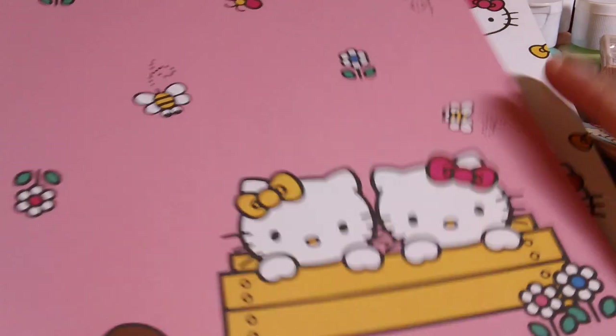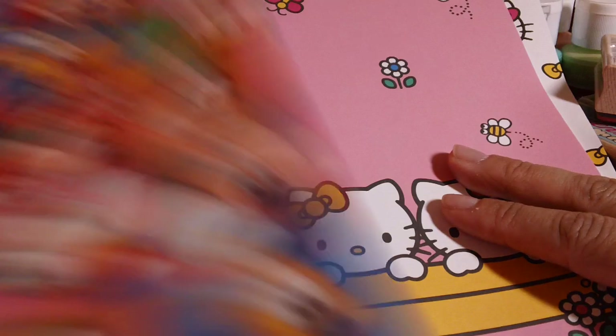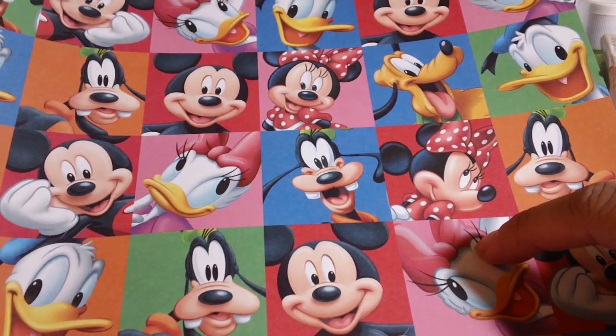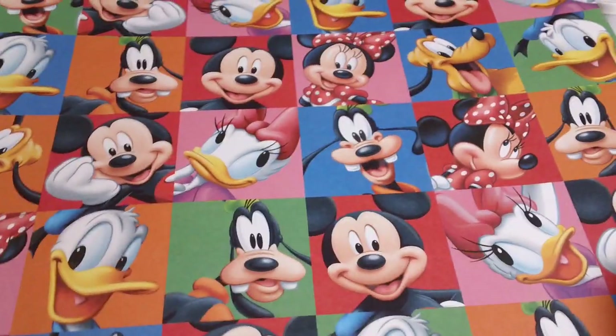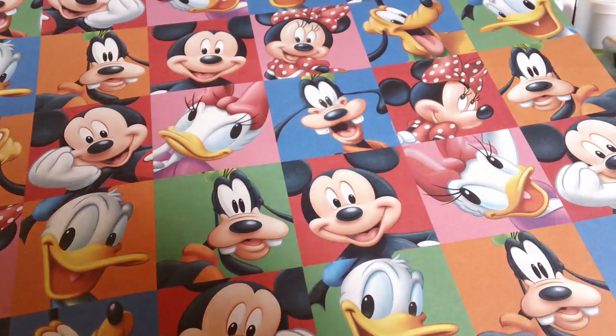I grabbed that one again and then I grabbed one of the Minnie Mouse paper — I thought I grabbed two but there's only one in here. And that is all that I got! I hope everybody's having a good weekend, and I will talk to you guys soon. Bye!